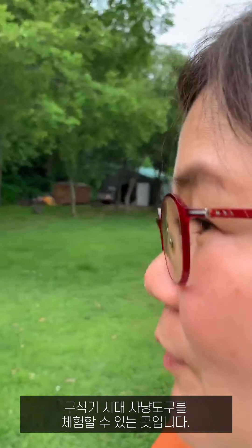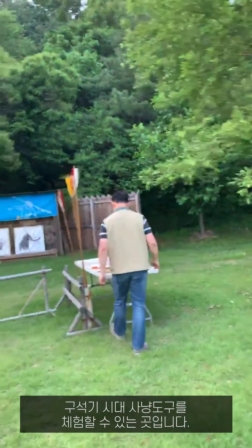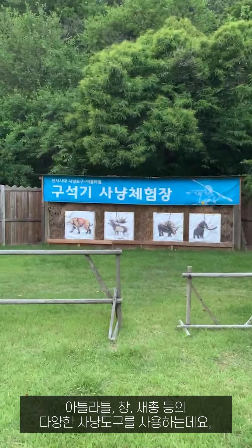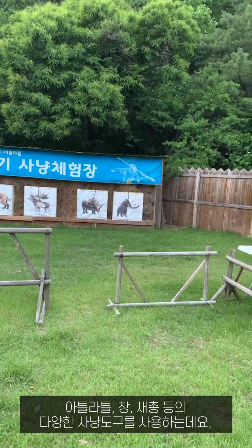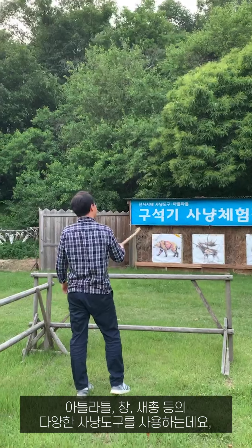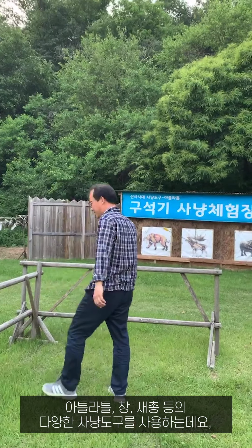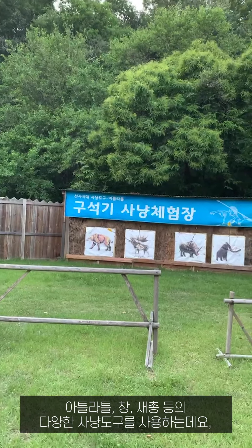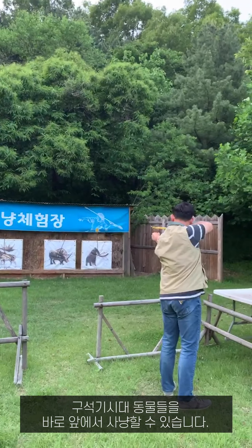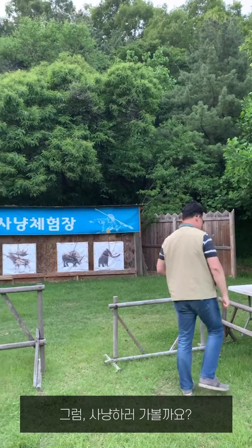This is a place where Paleolithic people try hunting tools. We use various hunting tools such as atlatl, spear, and slingshot to hunt Paleolithic animals. Let's start hunting!